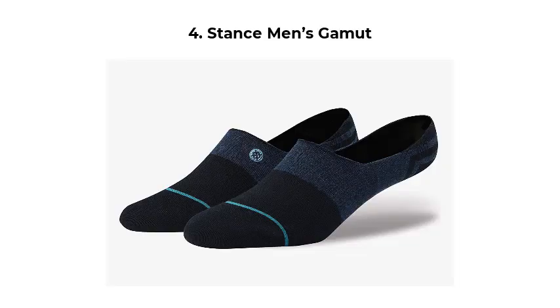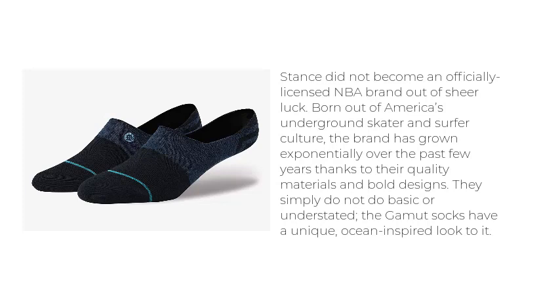Stance Men's Gamut. Stance did not become an officially licensed NBA brand out of sheer luck. Born out of America's underground skater and surfer culture, the brand has grown exponentially over the past few years thanks to their quality materials and bold designs.